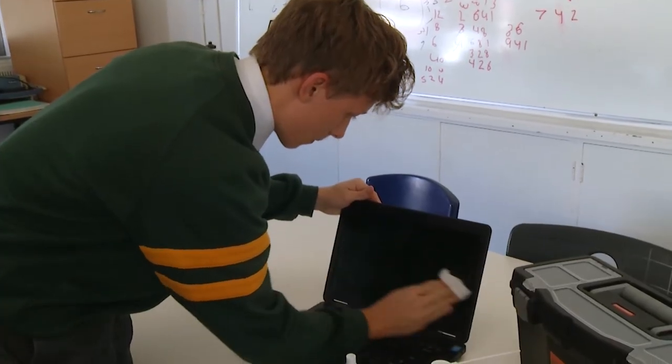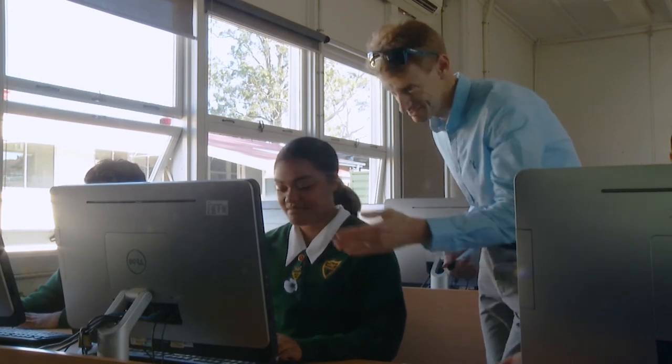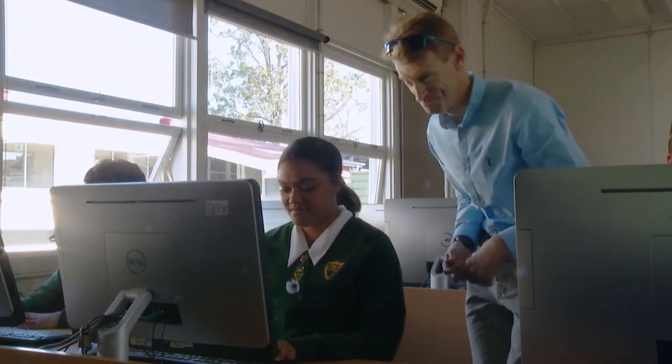Studying the Certificate 2 in Information, Digital and Media Technology at Corinda is real-world and provides you with practical skills that can be applied to any role. We hope you give it a go.